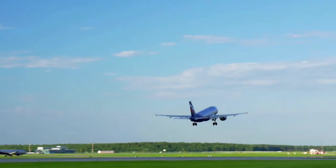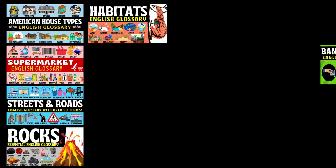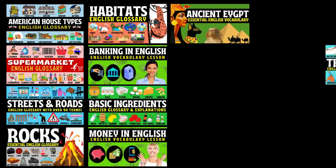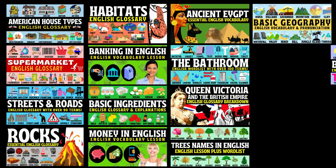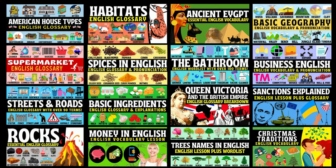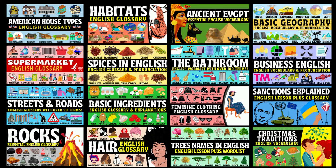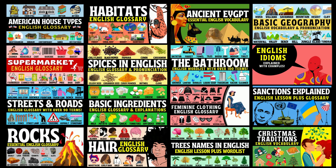And that brings us to the end of this English lesson on different types of bags. I hope you enjoyed it. Make sure to check out the word list in the description below. If you're like me and have a passion for the English language, especially vocabulary, you've come to the right place. Make sure to head over to my channel Learning English Pro and check out my vast range of videos covering lots of different vocabulary topics. And if you can't find what you're looking for, let me know in the comments and I'll do my very best to make a video especially for you.